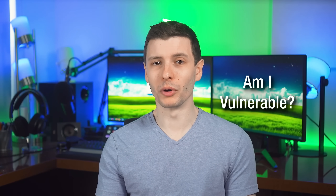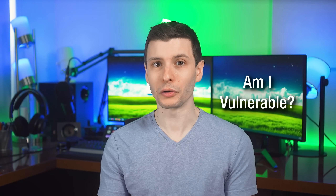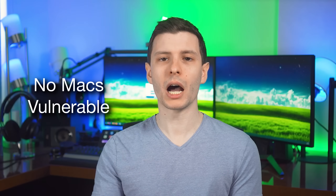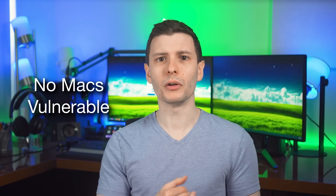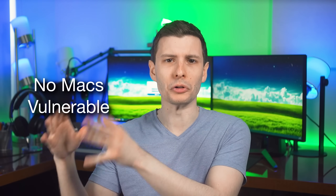Most of you are probably wondering how you can tell if your computer is vulnerable and what you can do to protect yourself. It's probably easier to go over who is not vulnerable. First of all, Macs are not vulnerable — even Intel-based Macs are not. That's because Apple Silicon Macs don't use UEFI at all, and the Intel-based Macs have the image hard coded in such a way that there is a check including on the image, so you can't replace it.